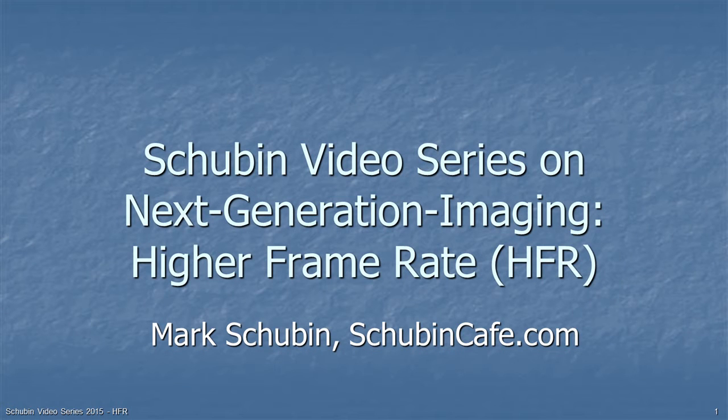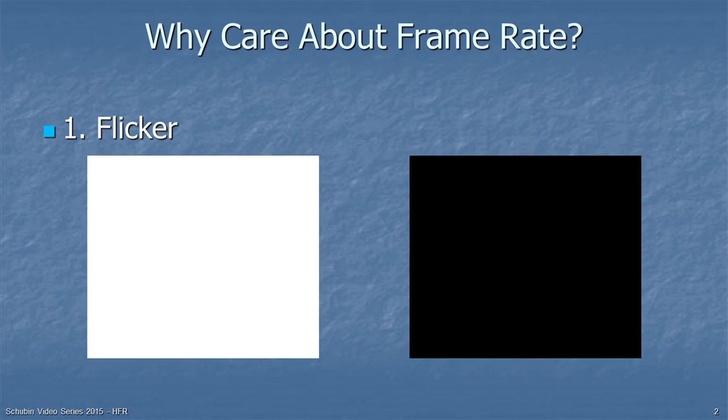Welcome to the Shubin Video Series on Next Generation Imaging. This one is on higher frame rates, or HFR. Why should we even care about frame rates? The number one reason throughout the development of motion imaging was flicker perception.